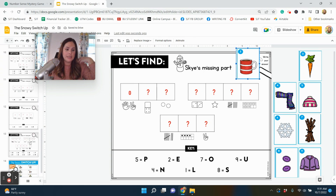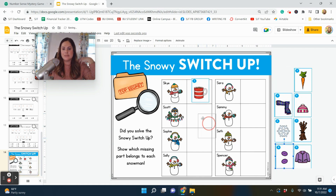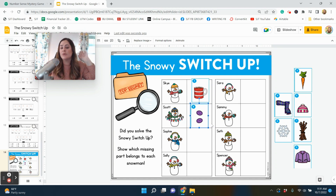Some of them won't just spell it out — like this one here is 'one plus one,' so they might have some very basic addition to solve. Sky is missing a mug because it's one plus one equals two. They will solve each clue, and then at the end this is their way to show the teacher — a final answer key showing that Sky was missing the mug, Scott was missing the buttons, and so on — their final slide to show they solved the switch-up before handing it in.